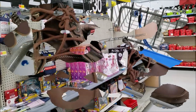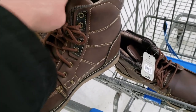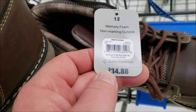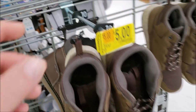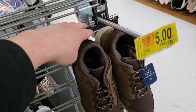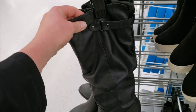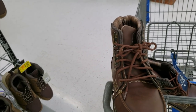Now here's a deal and a half — size 12 memory foam boots, the George brand, which I think is a Walmart house brand. They were $34.88 and are now marked down to five dollars. I'm actually surprised they had my size — usually they only have size 10 and below. These might even be women's but they look really good and would be great in snow or bad weather.